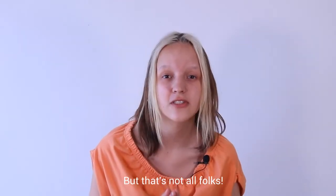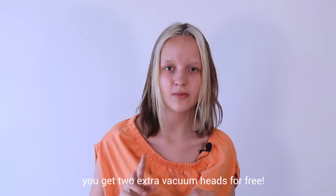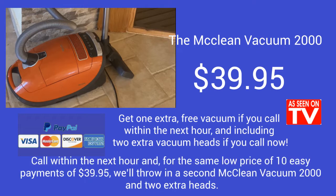That's not all folks. If you buy right now, you get two extra vacuum heads for free. Order your McLean Vacuum 2000s for just 10 easy payments of $39.95. Call within the next hour and for the same low price of 10 easy payments of $39.95, we'll throw in a second McLean Vacuum 2000 and two extra heads.